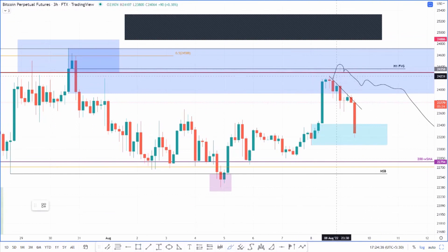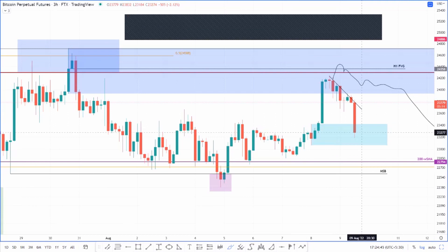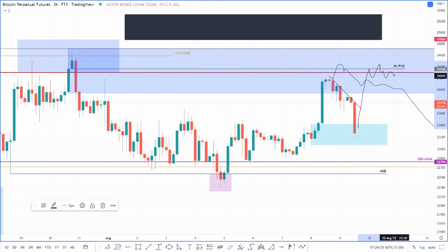This does look like a good H3 demand zone. I wanted to add a lot of size but only opened a very small position, expecting Bitcoin price to go all the way up to the H1 FVG. I feel like I want Bitcoin price to go up, and if there is a chance for it to retest this level again, I think this is it.